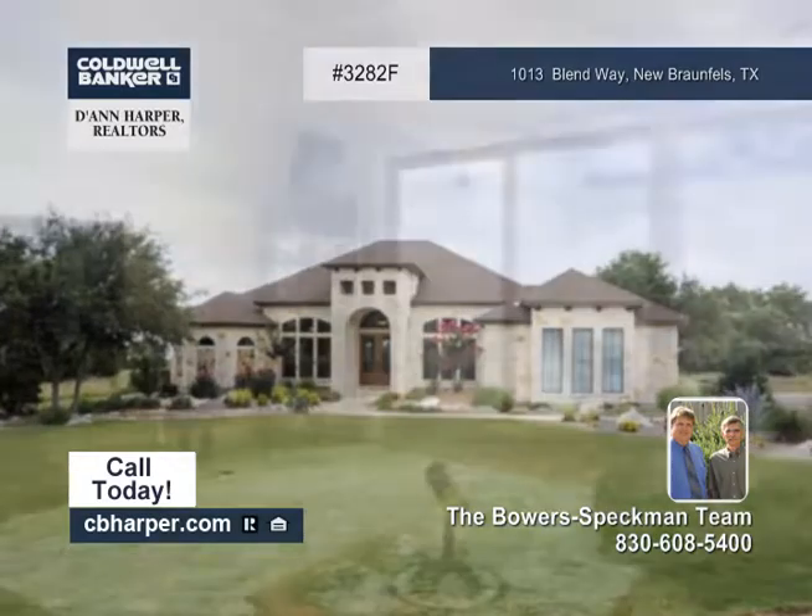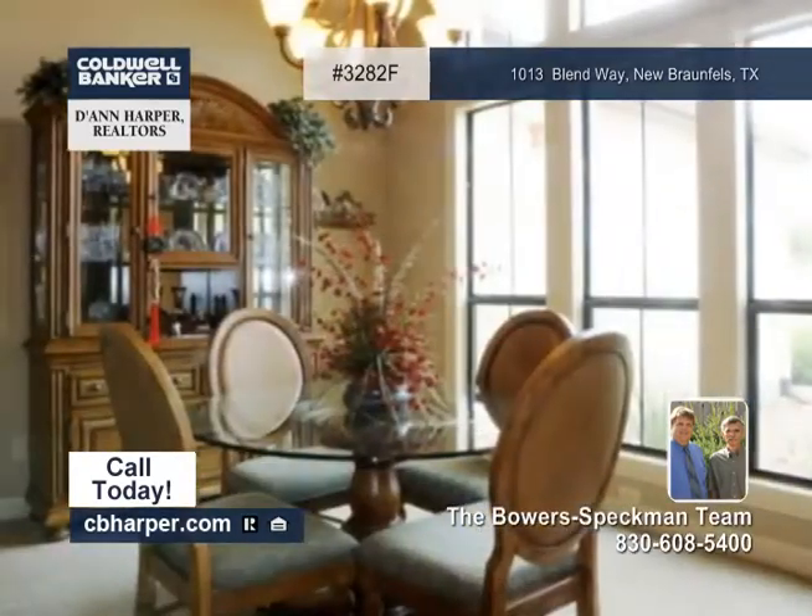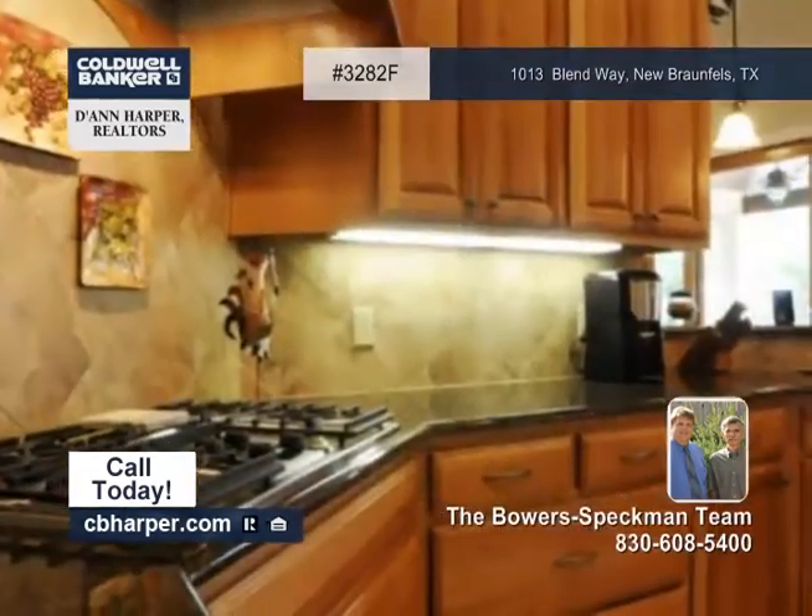A ton of great community amenities await you with this three-bedroom, three-bath home. Inside, you'll find one living area and two eating areas.